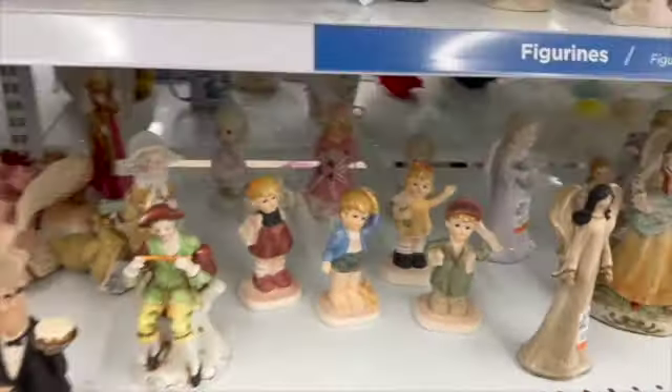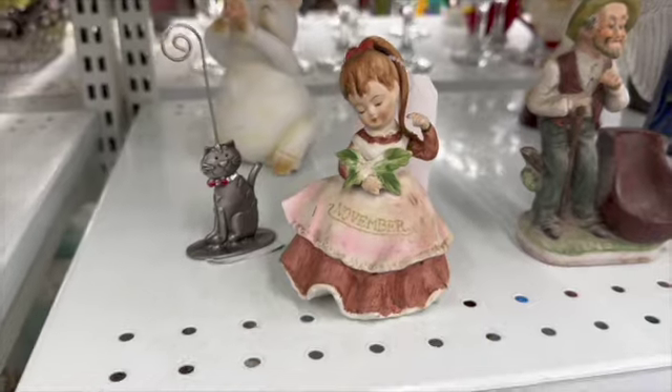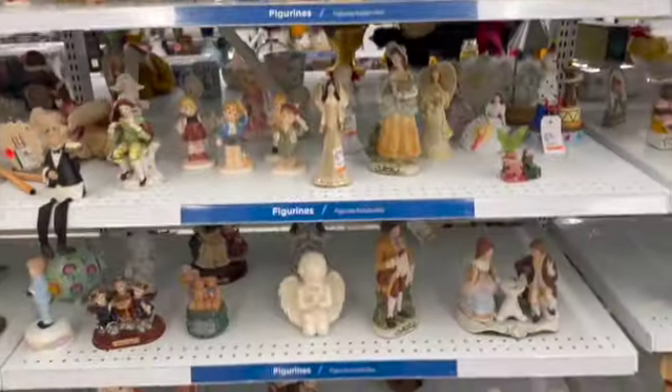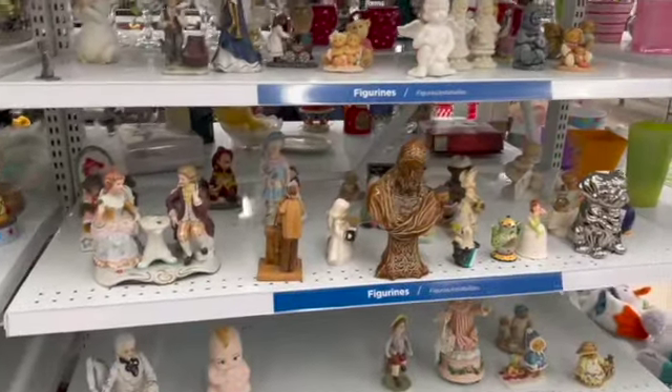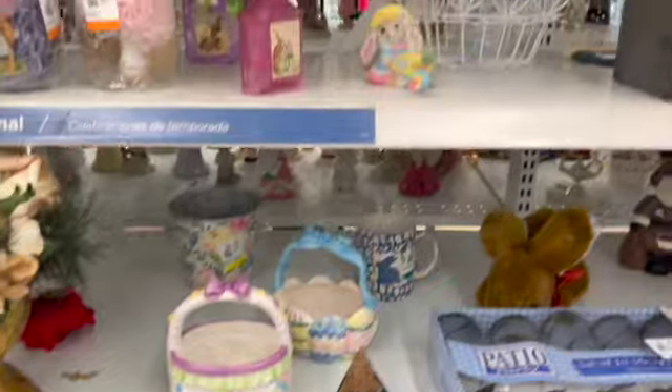I was scanning the shelves, checking out the figurines. I stumbled upon this Lefton November girl — she's just fantastic! Also while looking at the figurines, I found this Christmas Angel. I love those.